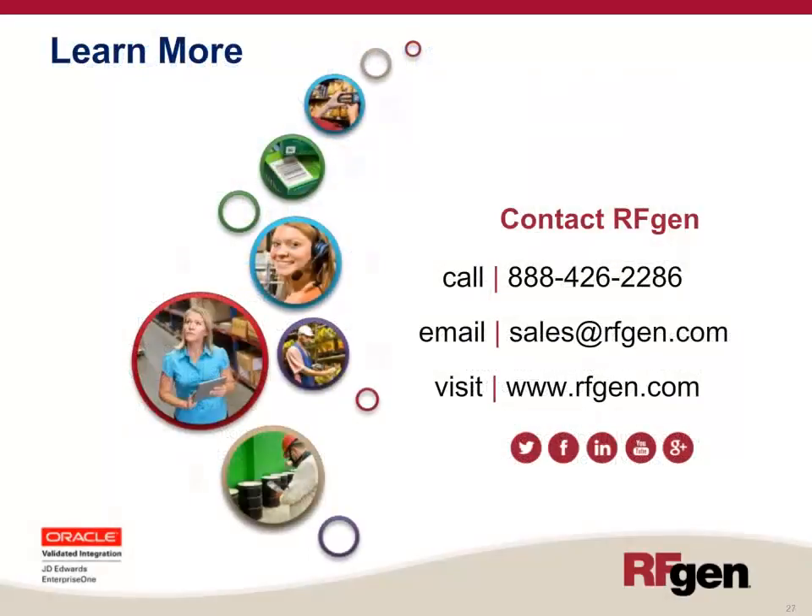To learn more about what RFgen can do for your organization, please contact us by phone at 888-426-2286, by email at sales@rfgen.com, or visit us on the web at rfgen.com. Thank you for your time. We look forward to the opportunity to show you how the RFgen solution can improve your business.